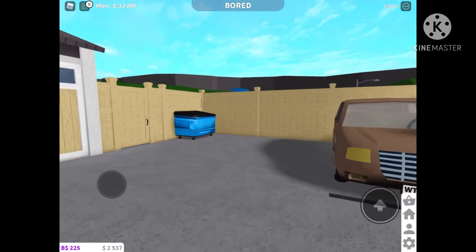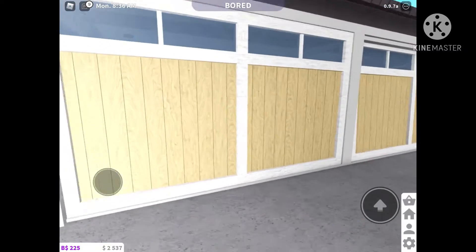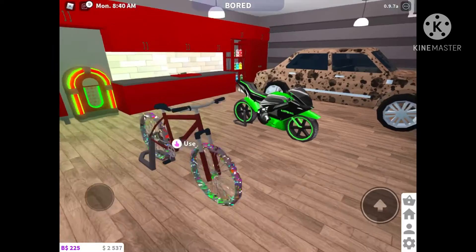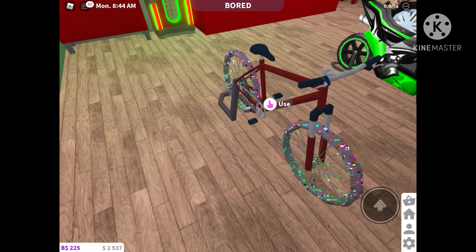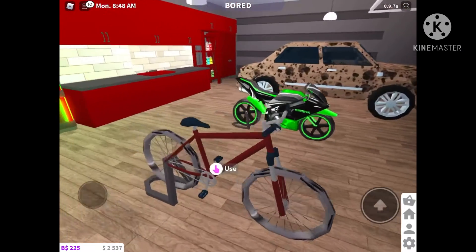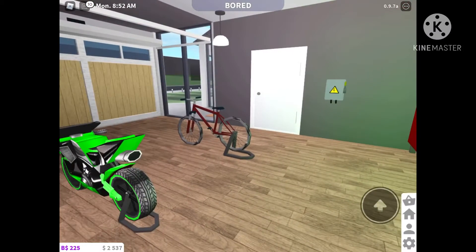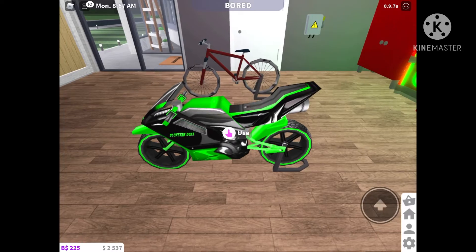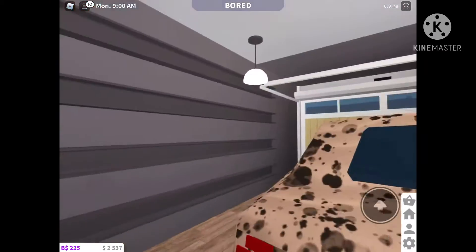Let's start off with the exterior tour. First of all, we have a little van, and then we have a little blue dumpster used for recycling. We have a fairly large driveway. Oh my goodness, look at that bike — the wheels are glitched. Oh, at least it's fixed. And so we have a Blockster, and then I'm not sure what this other vehicle is called, but it looks like the limousine, but it's a mini version.